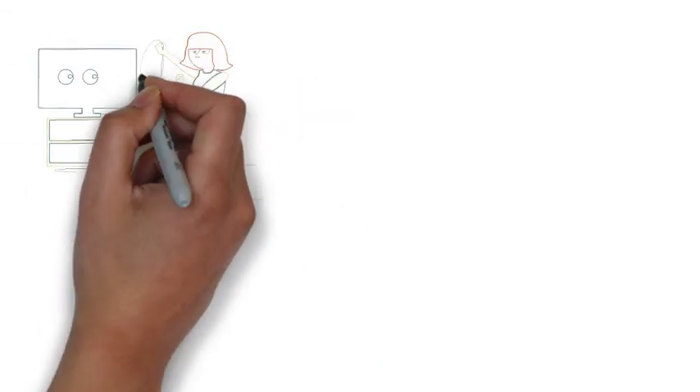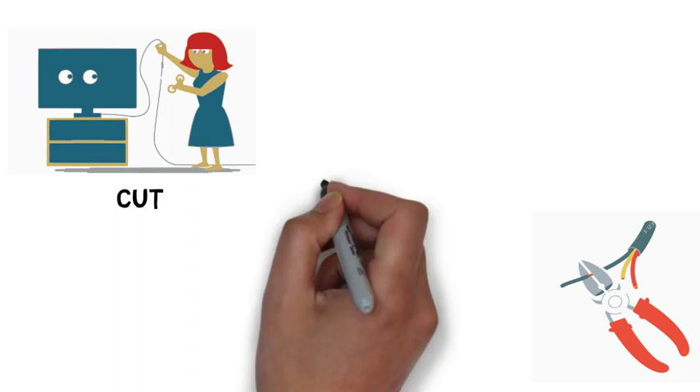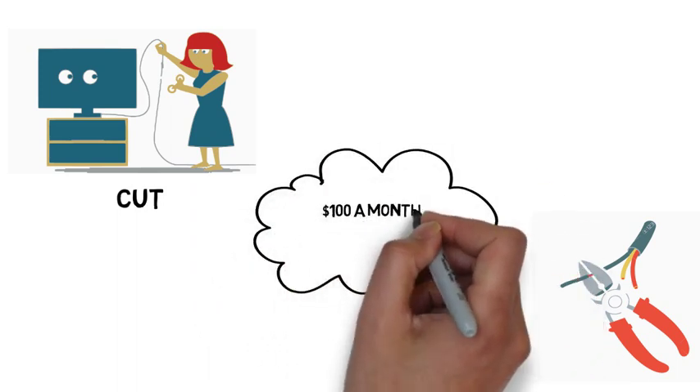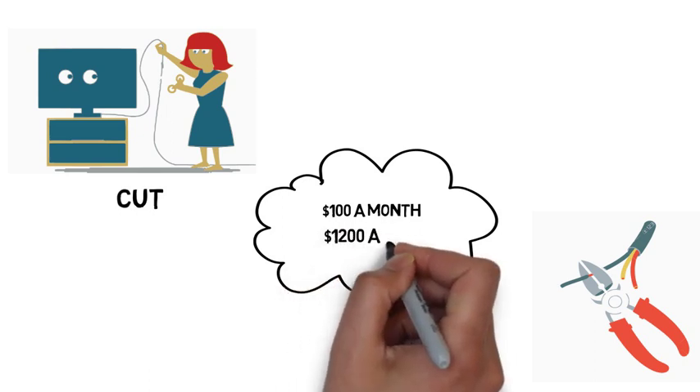5. Cancel your cable subscription. You probably have cable but don't use it all that much. If this is the case, get your subscription canceled. This will save you about $100 a month, which translates to over $1,200 a year.